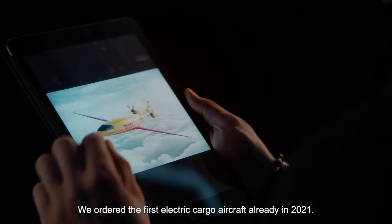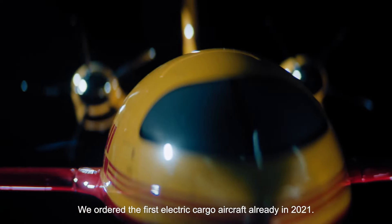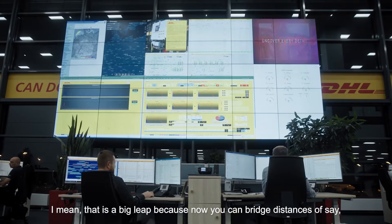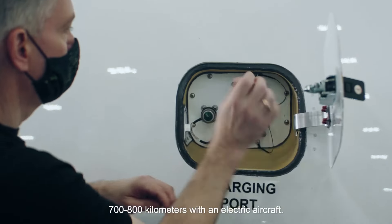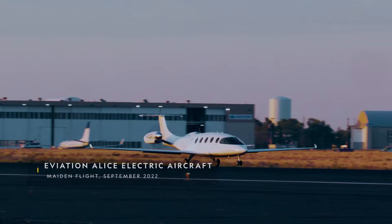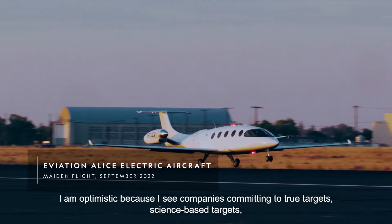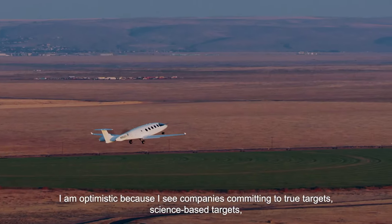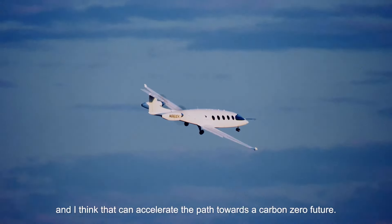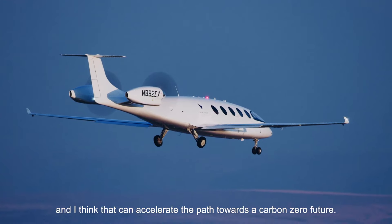We ordered the first electric cargo aircraft already in 2021. That is a big leap — now you can bridge distances of 700–800 kilometers with an electric aircraft. I am optimistic because I see companies committing to true, science-based targets, and I think that can accelerate the path towards a carbon-zero future.